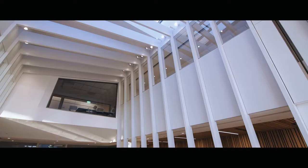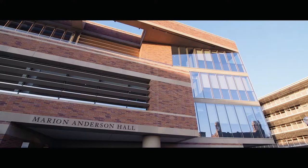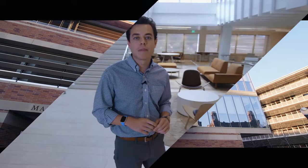Right now, we're standing in our newly built Marian Anderson Hall, which was open to students in January of 2020. Here, let me show you a classroom.